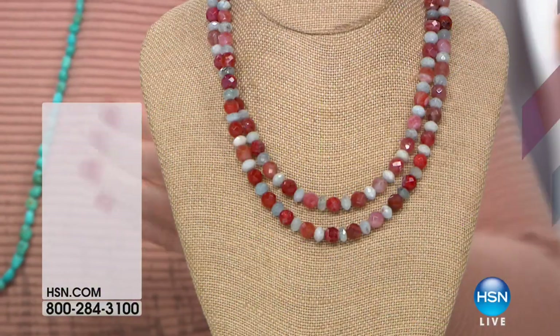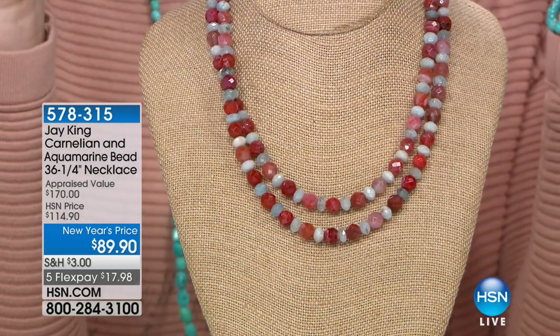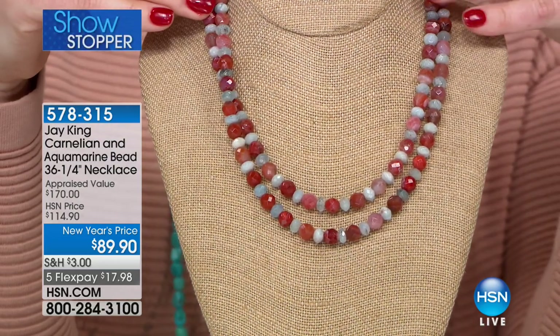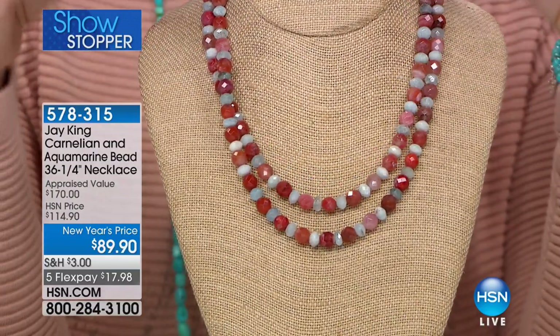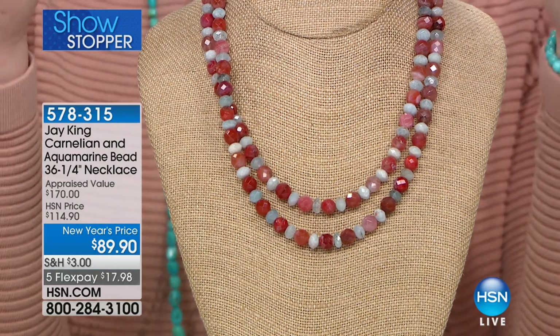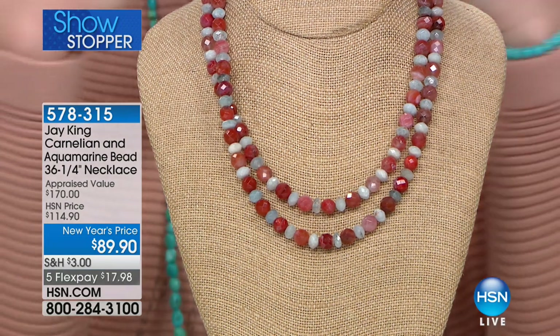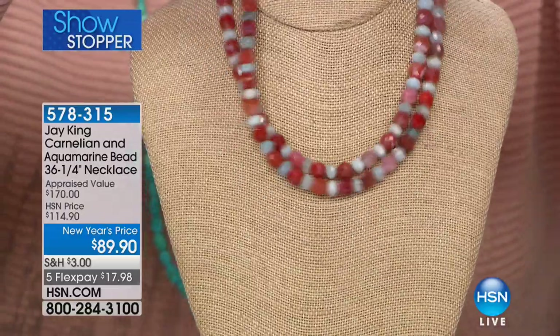We also have a showstopper. I'm so excited I'm going to have to control how fast I talk today, because this — girls — is brand new. It is the first time you're getting to see it. It is genuine gorgeous aquamarine for March babies, and then the beautiful kind of rusty warm richness of carnelian. This is $89.90, and are you ready? It's not two strands which you can double up.